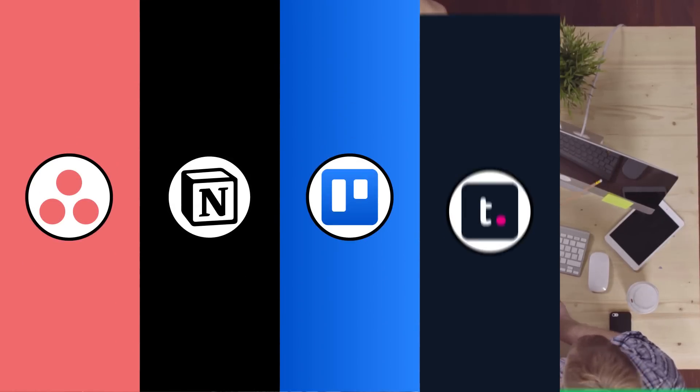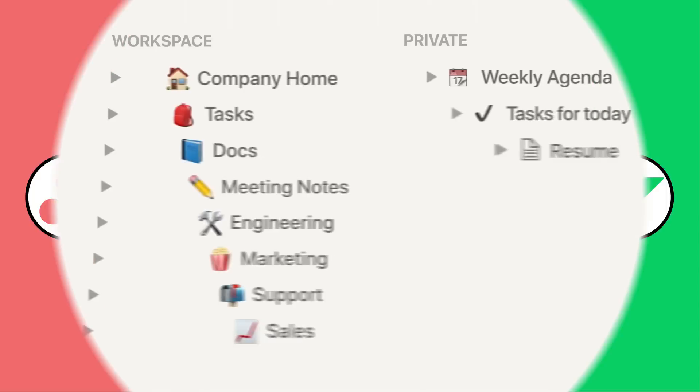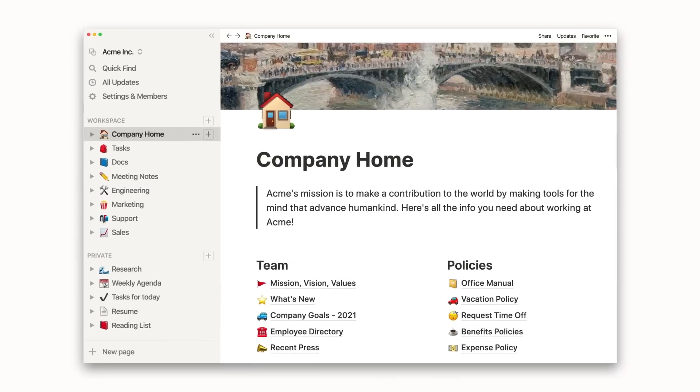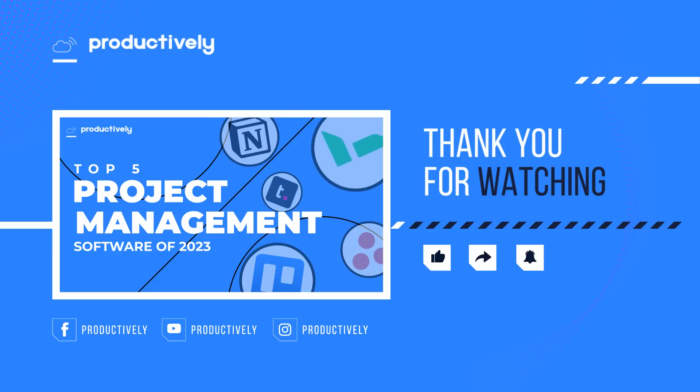As we come to the end of our video, I hope that my analysis of the top five project management software for 2023 has been helpful in guiding you towards making the best decision for your project management needs. Remember, each software has its unique strengths and weaknesses, so it's important to choose the one that aligns with your specific requirements. Thank you for watching, and don't forget to hit the subscribe button for more informative and engaging content from Productively.